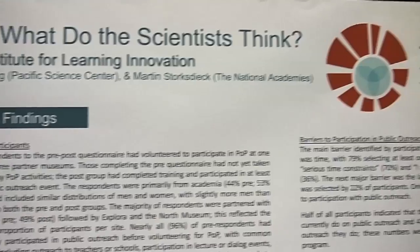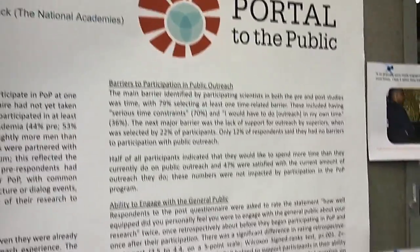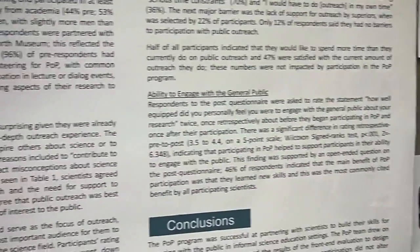I'm Jessica Sickler, a Senior Research Associate at the Institute for Learning Innovation. Our poster at this year's ASTC is about the research done on the Portal to the Public project with the Pacific Science Center, Explora, and North Museum of Natural History and Science. It is looking at how scientists perceive interactions with the public and professional development around public engagement with science and how it has impacted them.